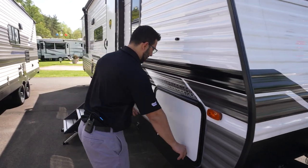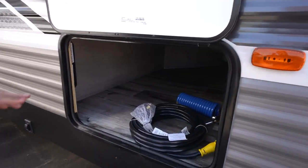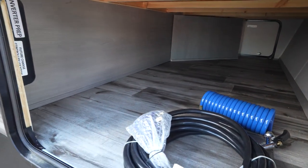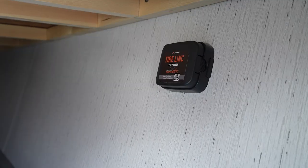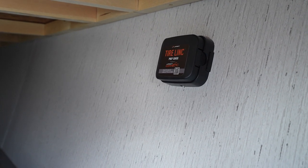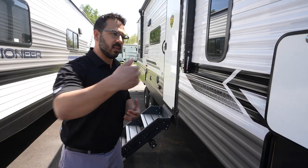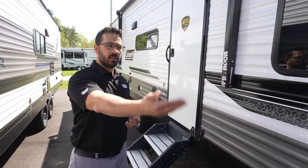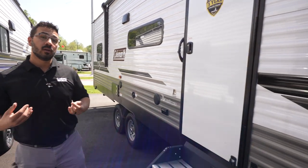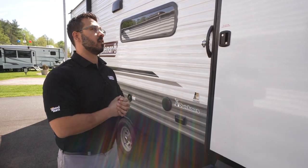Coming around to the side is our pass-through storage — it's a magnetic catch, which is great. Take a look at that pass-through storage; that is really good storage, excellent space. You'll also notice right over here you have the TPMS prep, or Tire Pressure Monitoring System prep, which is a big win. And if we take a look right over there, you will also see inverter prep. Not only can you have that tire pressure peace of mind, but with that solar and that inverter, some of those outlets in there were pre-wired for that inverter. So if you have it installed, you are good to go — you don't have to rewire anything, which is huge.